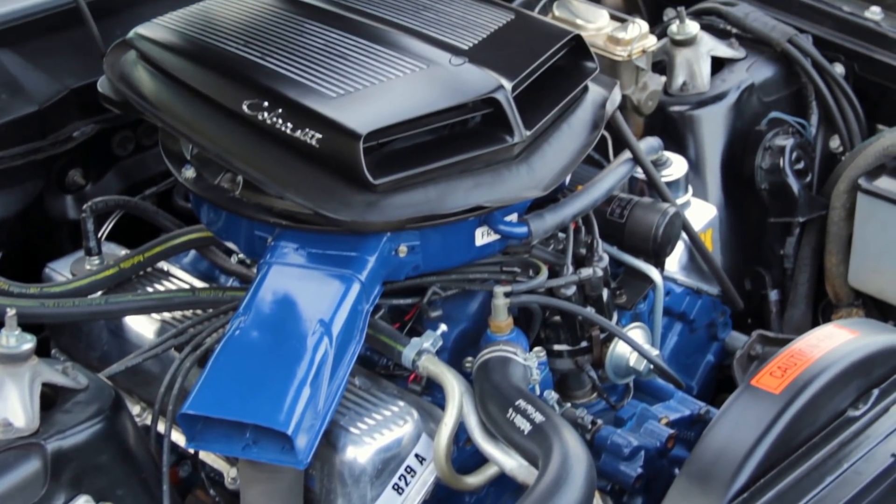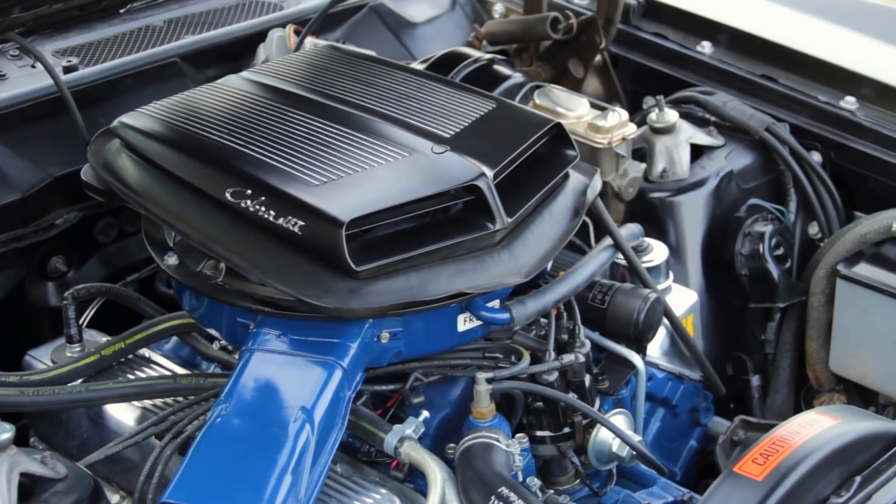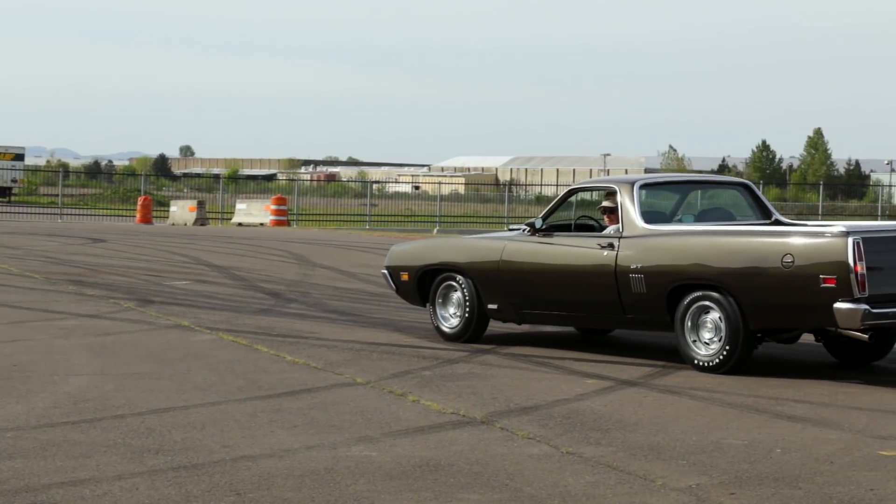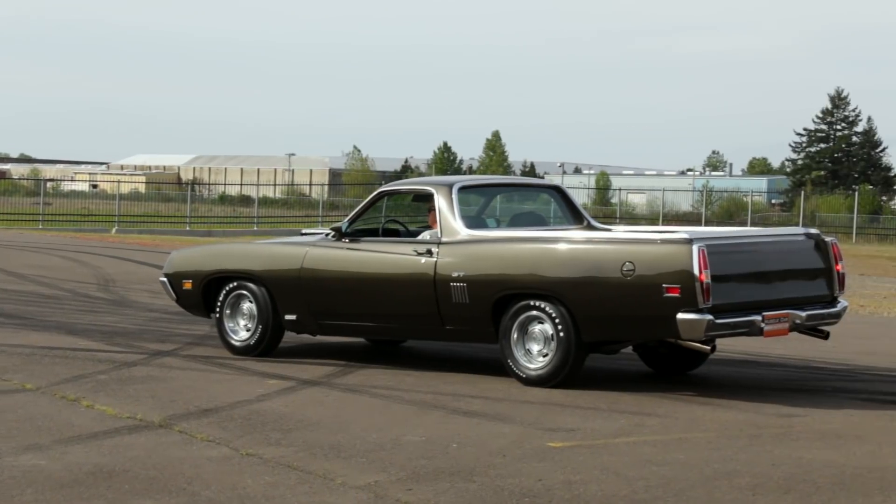The result is a factory rating of 375 horsepower and 450 pound-feet of torque, all going through the top loader 4-speed, and up in tire smoke. Not bad.